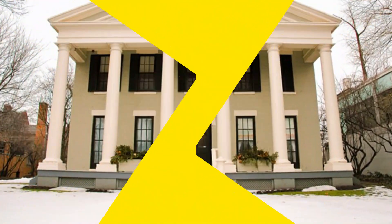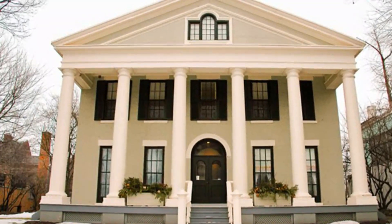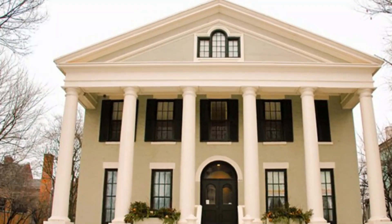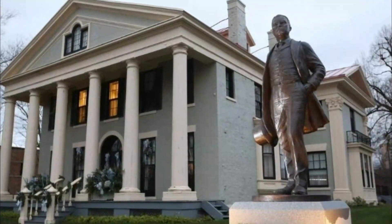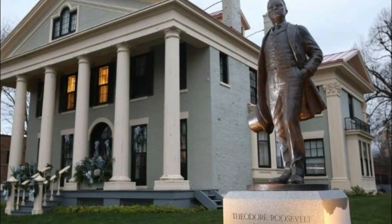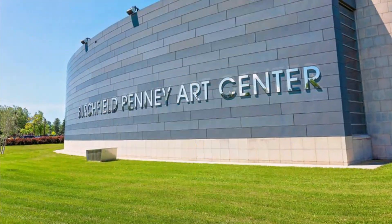Number nine: Theodore Roosevelt Inaugural National Historic Site. This is the spot where Theodore Roosevelt took the oath of office on September 14th, 1901. The museum features displays related to the history of this important moment in time, with fascinating exhibits, interactive displays, and an issues theater.